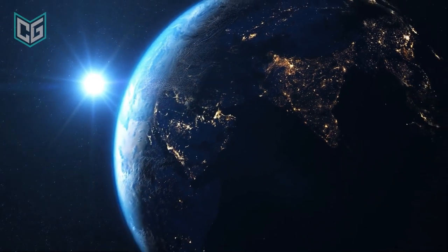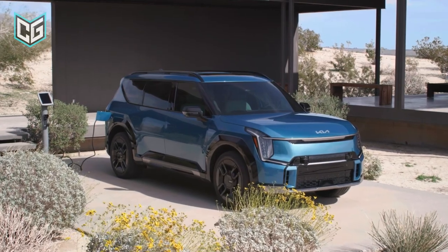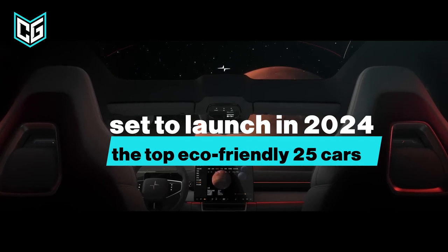In the age of climate change, the automotive industry is shifting towards more sustainable transportation solutions. Here are the top eco-friendly cars set to launch in 2024.